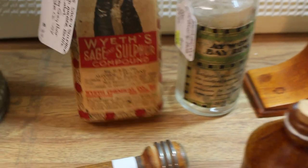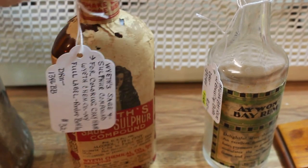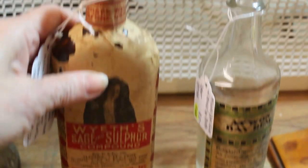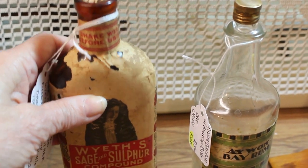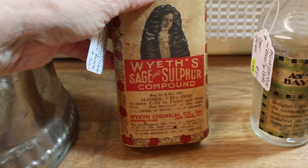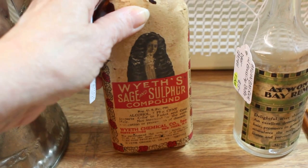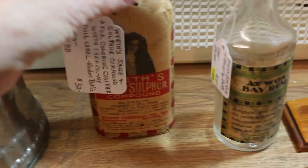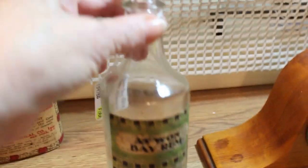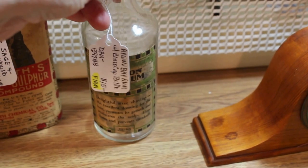In the back here is a wonderful old bottle. This is an advertising piece with the full wraparound paper label. It does have some wear, but that's expected. It has a cork receiving top and it's an amber glass bottle for white sage and sulfur compound, used to color faded or gray hair. That very unusual piece is going in for $32. Beside that is a clear bottle with a brass cap — an Iwan bay rum bottle — going in for $15.